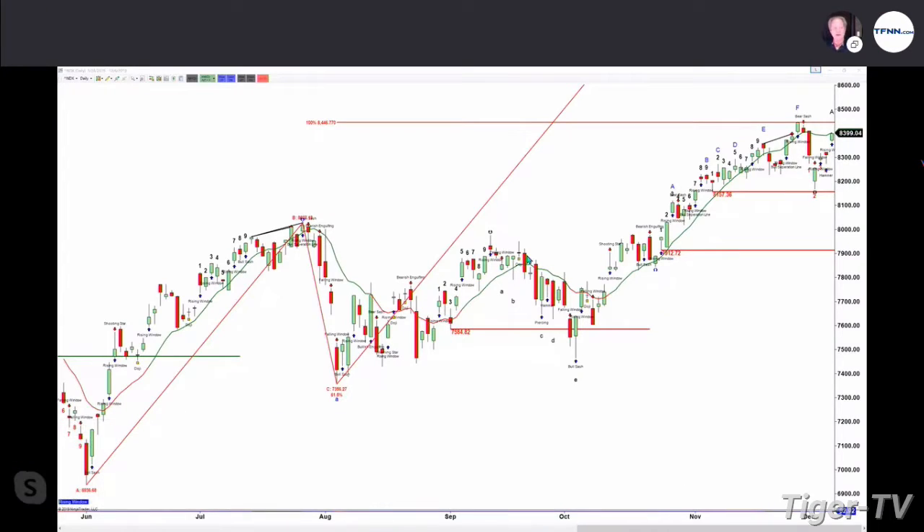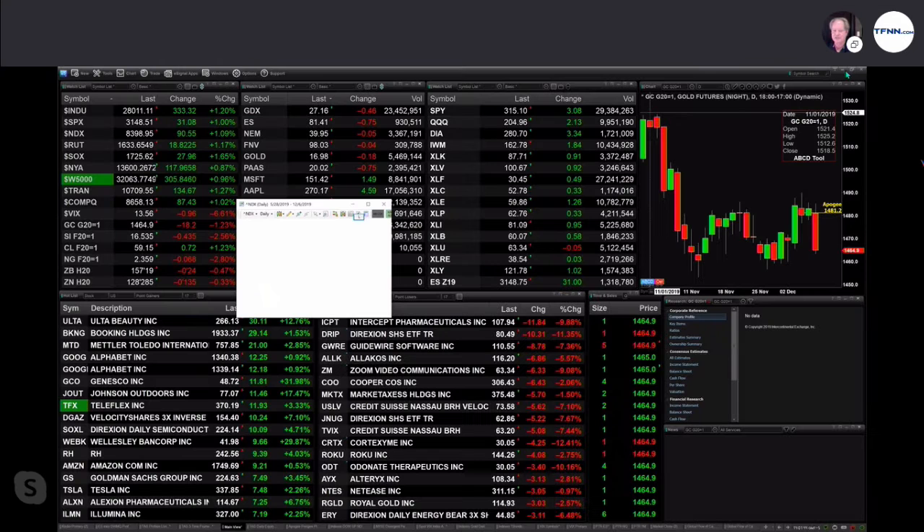Let's go take a look at the NDX 100 — it is nice and strong. Lo and behold, it has run right up into Stevie's green line. In fact, price is just a little bit below that level, trading at 8,398. Here's the chart of the NDX 100 so that you can see it — it has traded up into resistance.